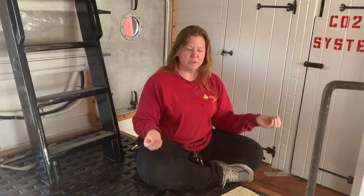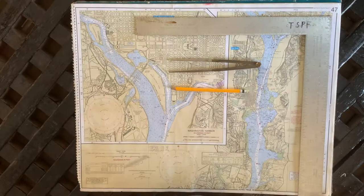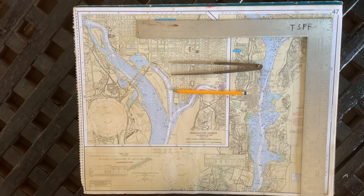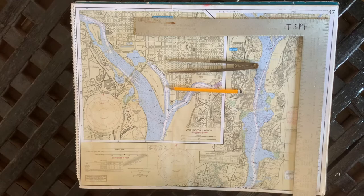We are not going to demonstrate celestial navigation today, but what we are going to do is a modern method of finding our point — the point where we are on a chart. We have cheated a little bit and pulled our coordinates off of our GPS, and we are going to put them on the chart so everybody can see how that works. Our coordinates are 38 degrees 48.38 minutes north and 77 degrees 02.28 minutes west.